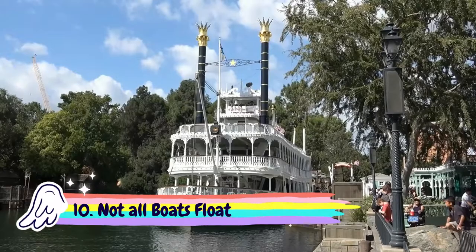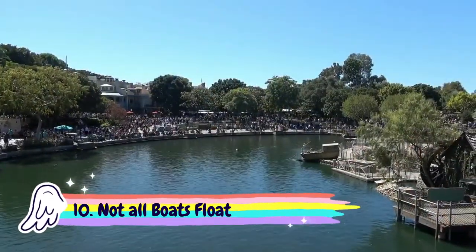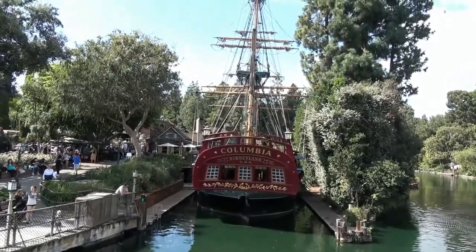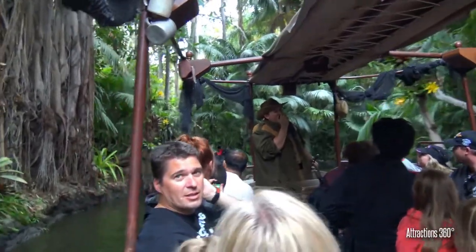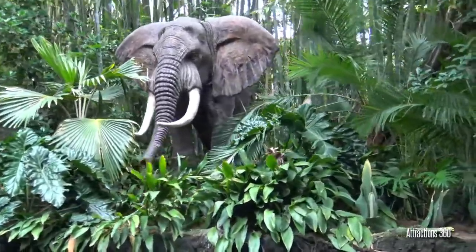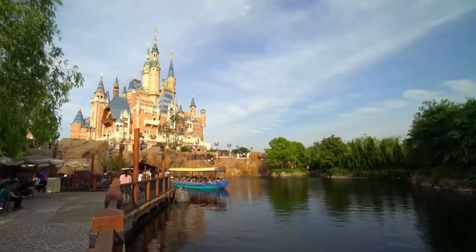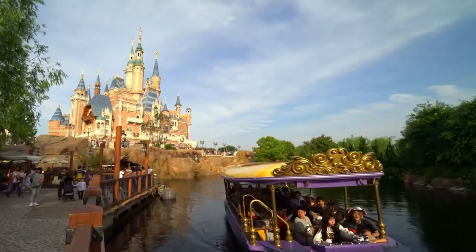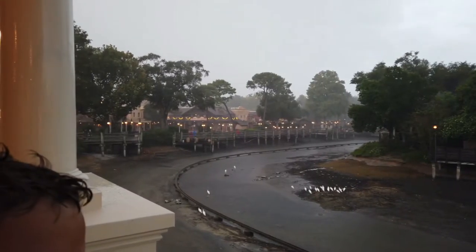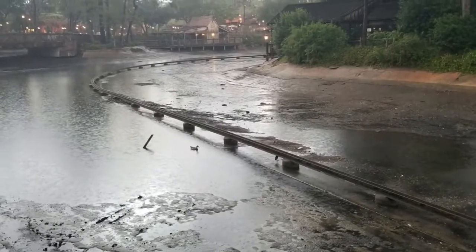Stick around till number 1 as this fact may really shock you. Number 10: Not all boats float. Surely no one over the age of 12 thinks that actual magic happens at Disney World. We adults at least understand that it's all just an elaborate illusion, but it might surprise you to hear about some of the tricks Disney has to pull to maintain the fantasy. Disney World features a number of boat rides, and you probably won't be especially shocked to hear that the boats aren't actual boats — they're on tracks, just like all the other rides.